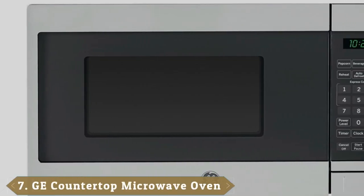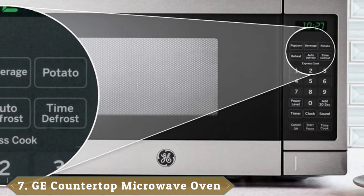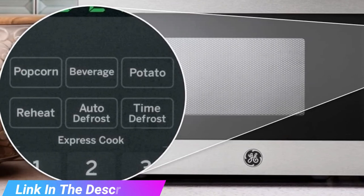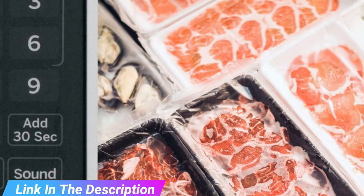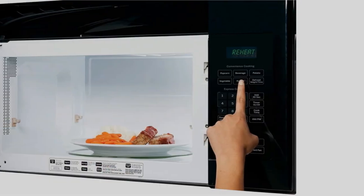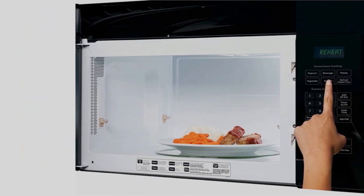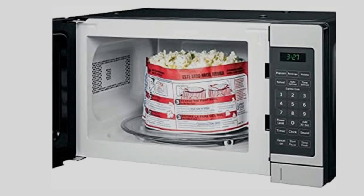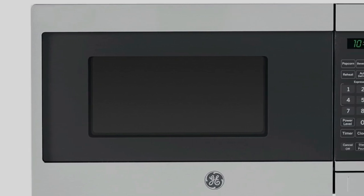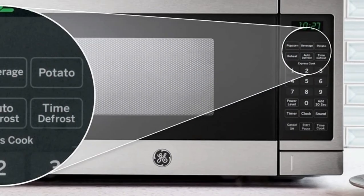Moving on to number seven, the GE GS1072SHSS Countertop Microwave. The GS1072SHSS model has a sleek, modern design available in four finishes: stainless steel, black stainless steel, white, and black. The exterior measures 17.31 by 10.18 by 12.75 inches, while the interior measures 12.75 by 7.87 by 11.62 inches, for a total capacity of 0.7 cubic feet. It has a 700-watt power capacity. Cooking controls include auto and time defrost, one-touch cooking, food-specific presets, an add-30-seconds button, and a reheat function. Express cooking options range from 1 to 6 minutes.